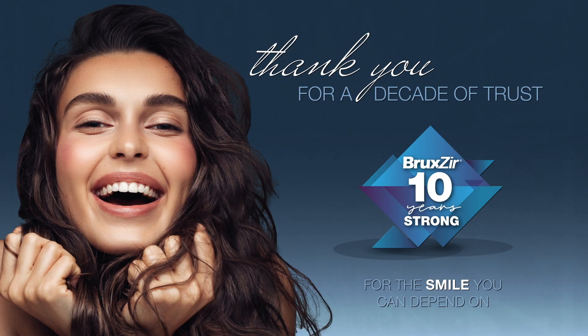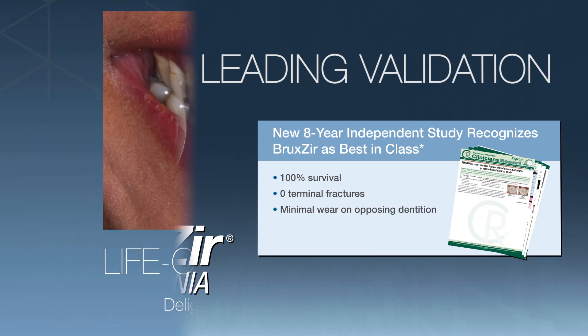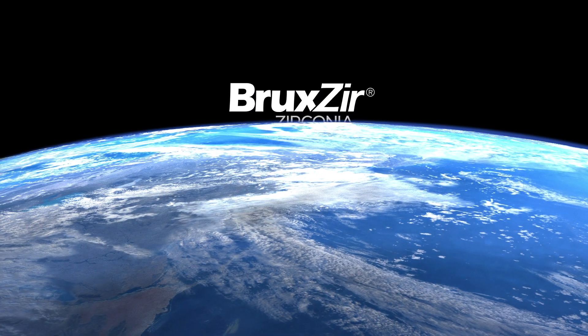As of the 10th anniversary of its release, Bruxer had become the single most prescribed brand of full-contour Zirconia restorations, with tens of millions of Bruxer restorations prescribed and seated globally so far.